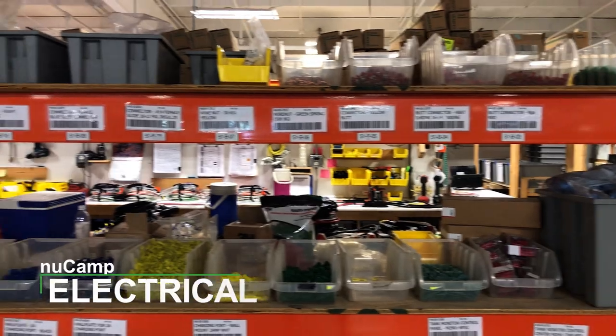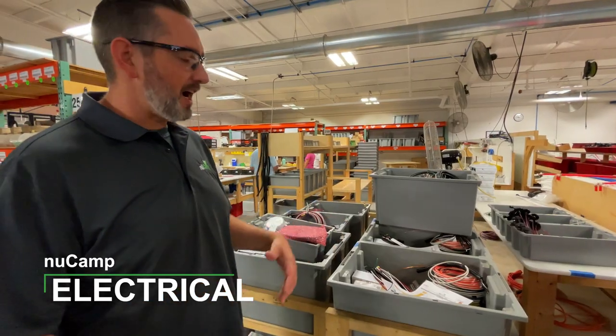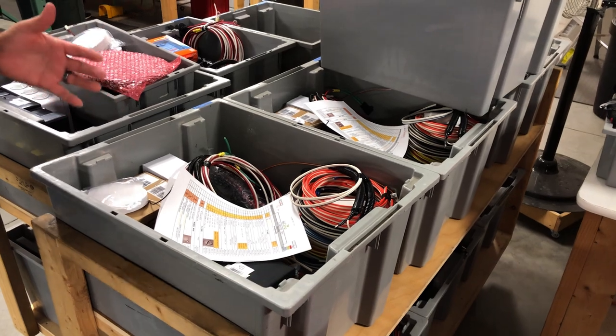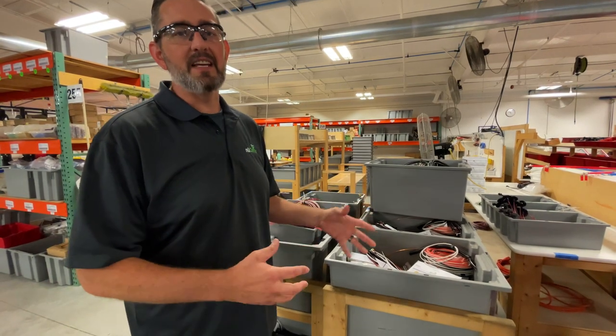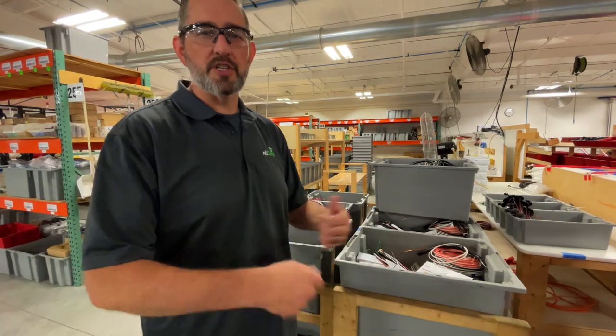All the gray bins are for our electrical department — same idea. We try to have the same people wire the same things every time and build the bins the same way every time. That way when guys get on the line they know exactly what they're getting, they know if something's missing, and it's easier to track what they need. We also try to build the boxes in the order they're going to be needed so they're not searching for stuff.